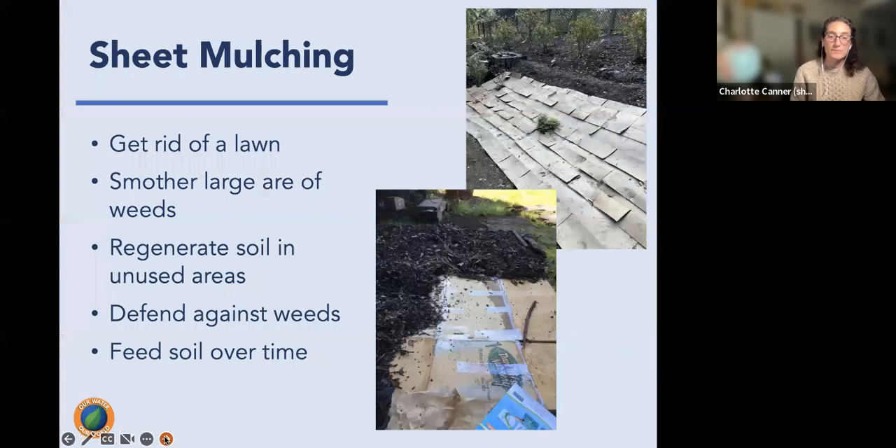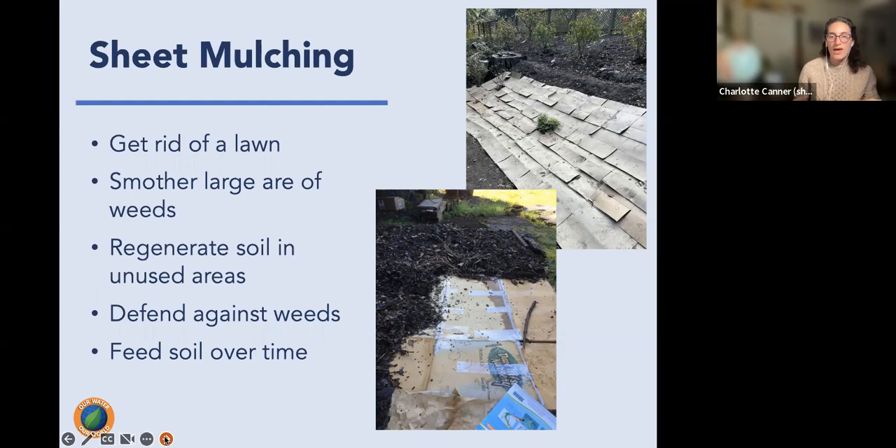Sheet mulching is an excellent physical barrier especially against weeds going into the rainy season. It involves several overlapping layers of cardboard topped with wood chips or bark. It can smother an existing lawn or weedy area, cover areas where weeds are expected, and regenerate soil. As rain comes it moistens, breaks down, and feeds the soil while smothering whatever is underneath.